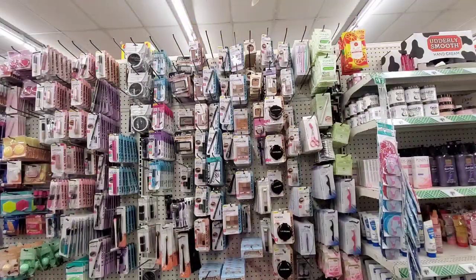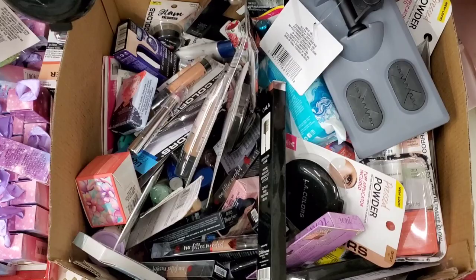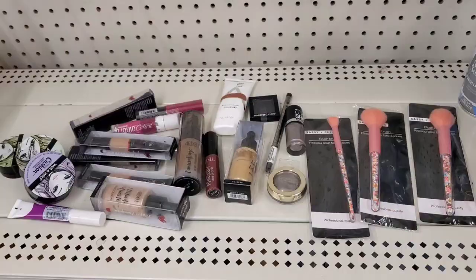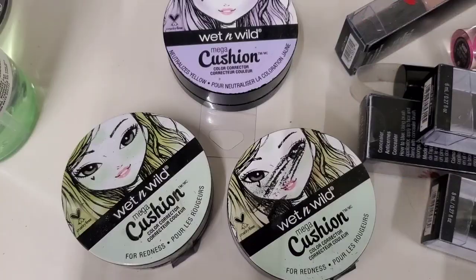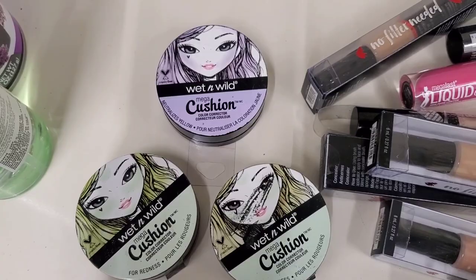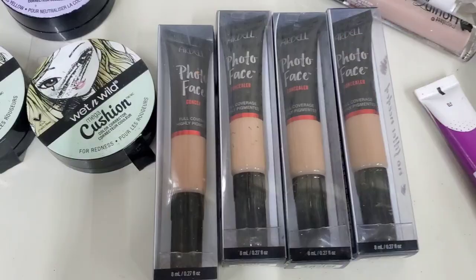If you find a box like this at your store, dig into it because you can find drugstore makeup inside — it happens all the time with me. So here you can see I found all of this drugstore makeup in that box. They had Wet n Wild Mega Cushion color correctors in two different ones — we have seen these in the past. Also they had a bunch of Ardell concealers, which is a very good find at Dollar Tree.